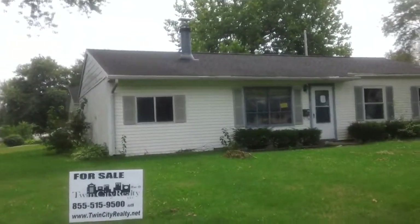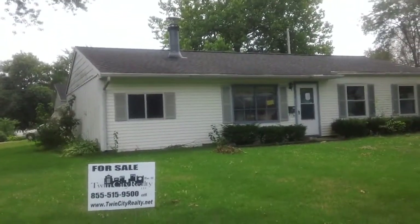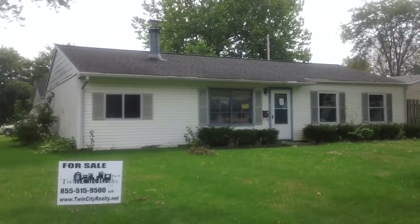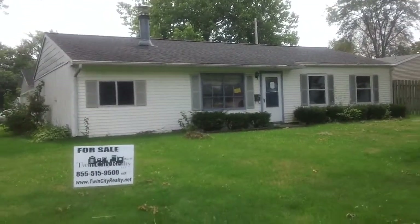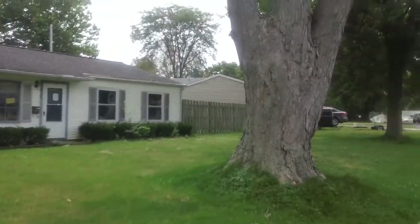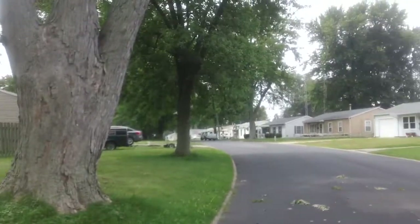This video tour is the home for sale at 1615 Russell Avenue in Galesburg, Illinois. Looking at the front of the home right now, I'm going to show you the outside and then we'll go take a look at the inside. That's the front view of the home. This is on a corner lot on Russell and Lane Avenue.